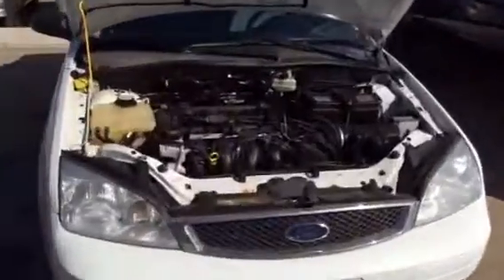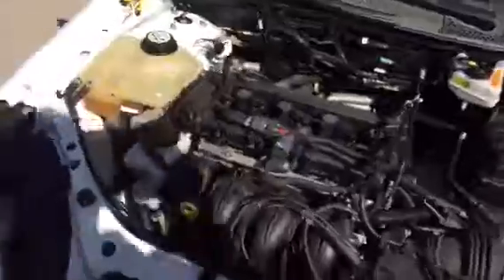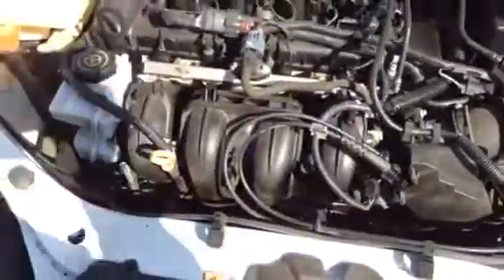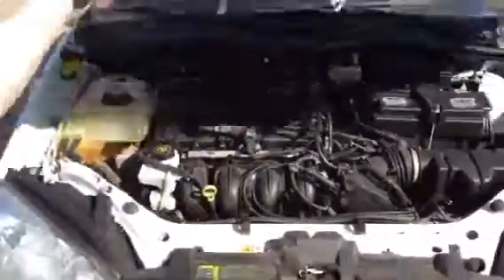So if you come in, it is a 2.0L engine — it's nice and clean as you see here. You've got the battery right there, window washer fluid in yellow, dipstick in yellow. Everything is nice and easy to get to. It is a nice little compact car.